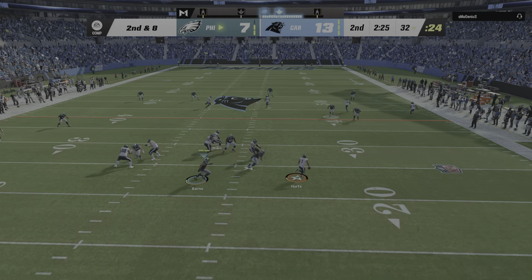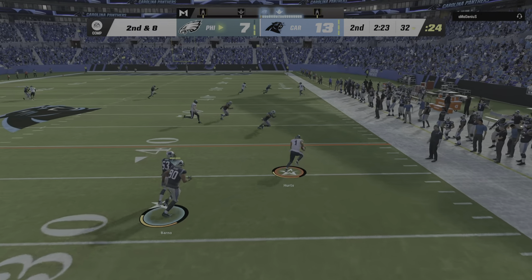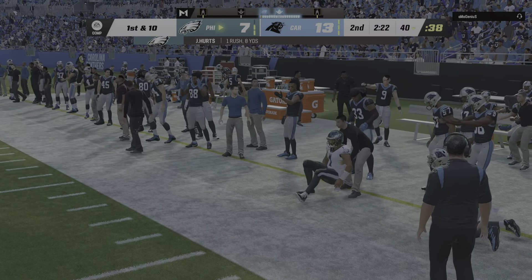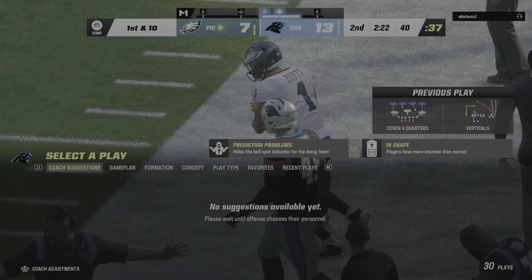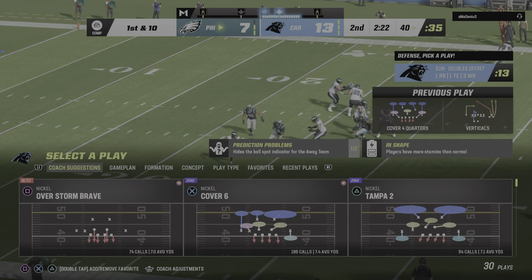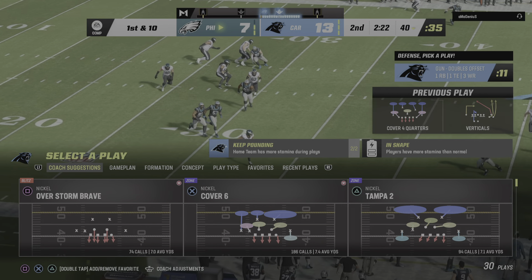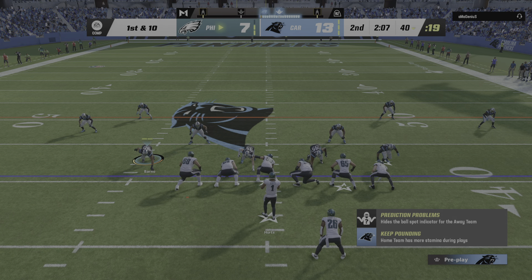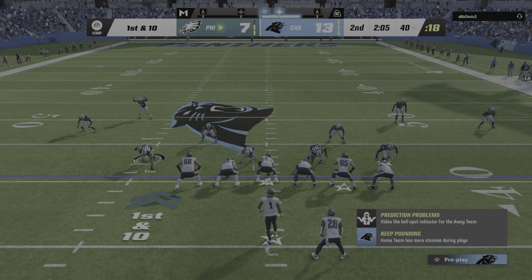Hurts throwing — escaping the pressure and he'll go out of bounds right at the 40. Hurts is dangerous when he runs the football. Here's your first example of how this guy can beat you in more ways than one — they took away his arm, but he was more than happy to dissect them with his legs for that first down pickup.